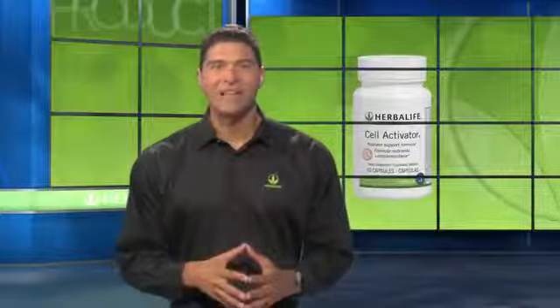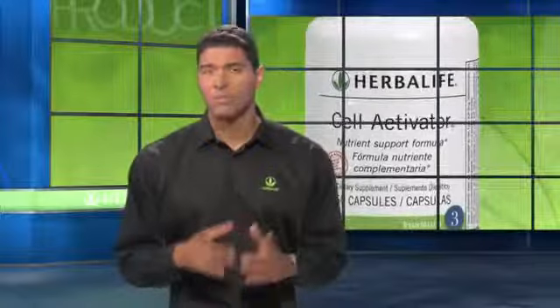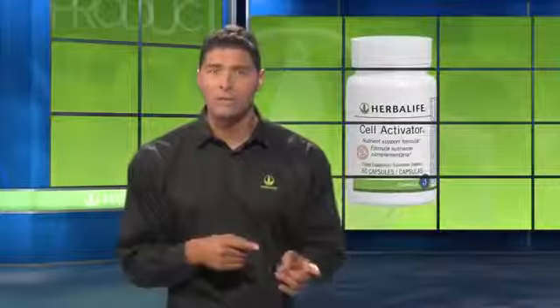Formula 3, Herbalife Cell Activator Capsules — this is the string that ties it all together. Using the power of aloe, Cell Activator Capsules may help support the body's absorption of micronutrients. This means that it supports the absorption of foods, including Formulas 1 and 2, so that your body can use them.